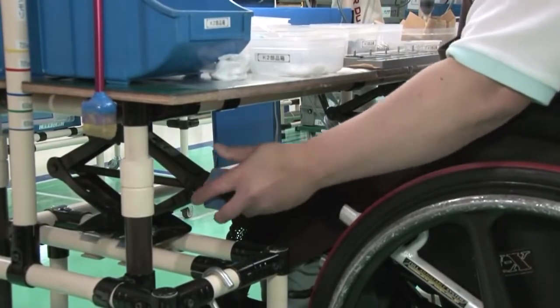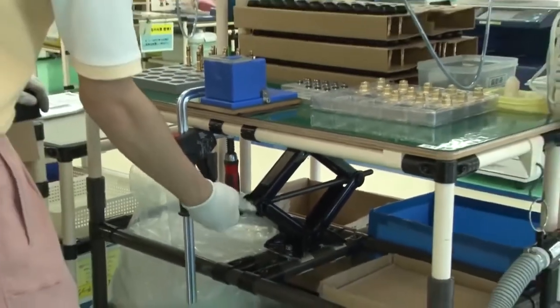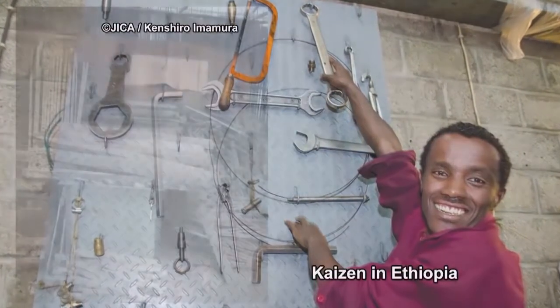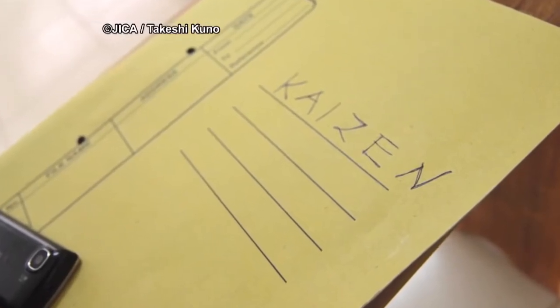Carjacks allow work tables to be raised and lowered to match the height of each wheelchair. This idea was so helpful, jacks have been fitted to all the work tables. Ideas intended to make things easier for people with disabilities often simplify everyone's work, improving productivity, quality and working conditions — and all with no need for new equipment. Japan's kaizen approach is winning followers around the world.